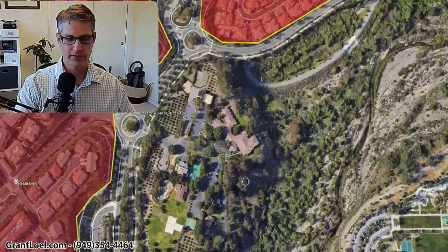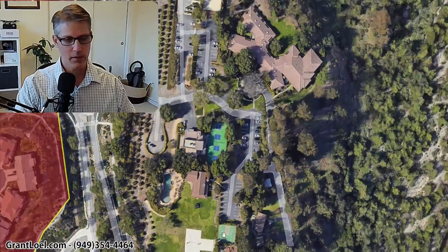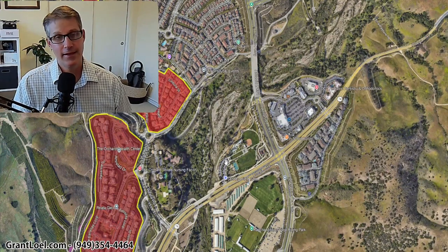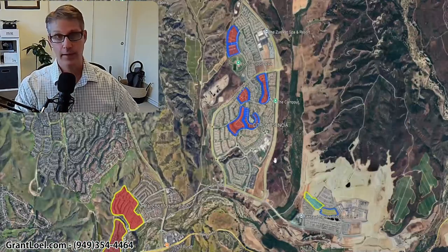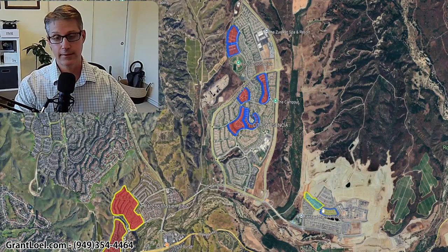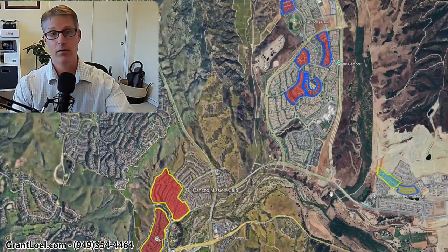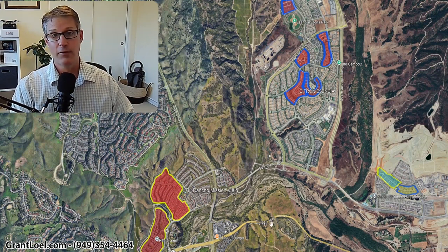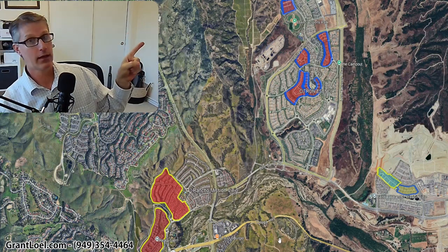So let's zoom back in. There are some pickleball courts right over here, basketball, and a pool. I hope this quick tour of all the 55 and older neighborhoods does you some good and helps you determine where you want to live. I highly encourage you to download the maps and use them to your advantage — knowledge is power. I've got lots of videos on Rancho Mission Viejo, and this one right here is definitely one you want to click on and watch next.